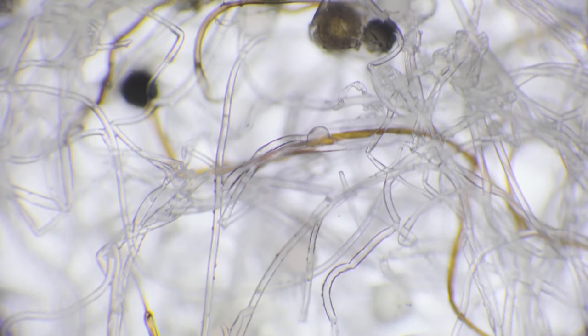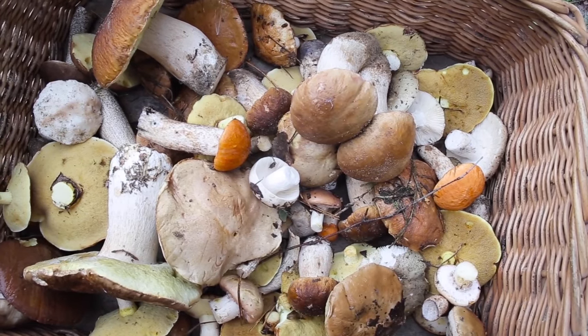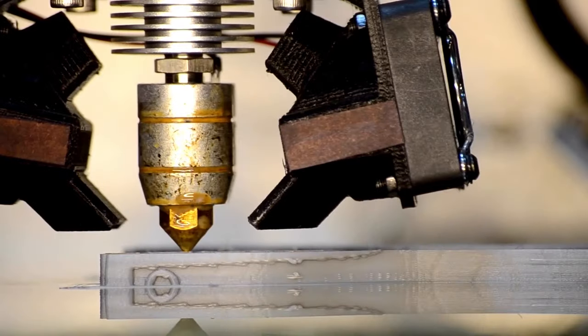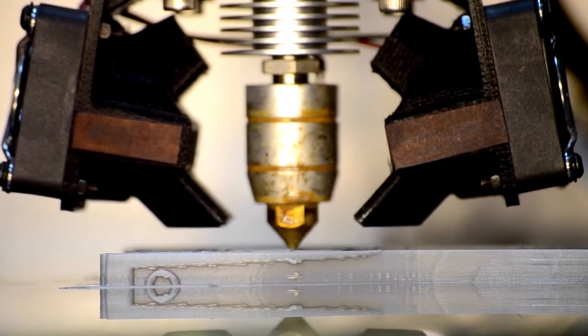Because fungi are living, breathing organisms, they self-regenerate quickly and can assemble themselves into lightweight yet solid objects in a very short time. For more precise or complex projects like insulation, mycelium can be used in 3D printing, making it the ultimate non-toxic building material.